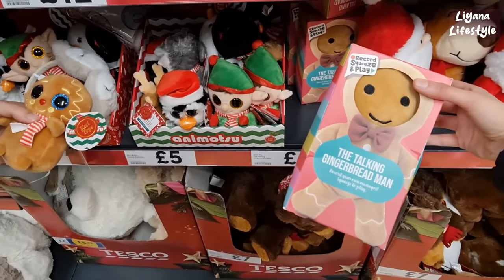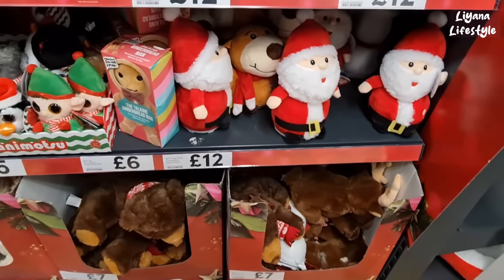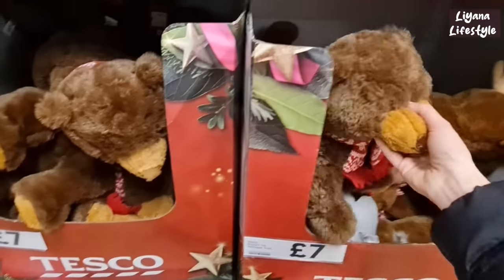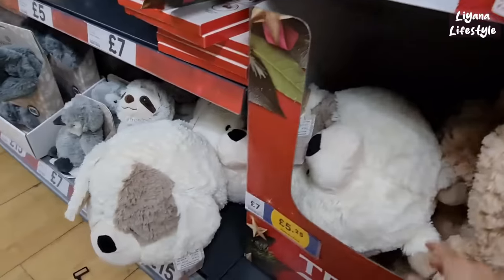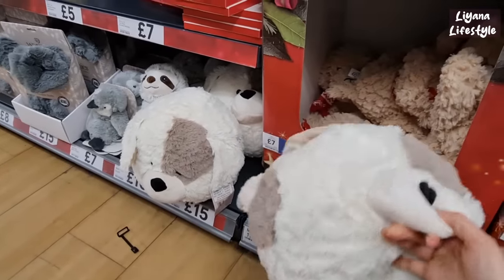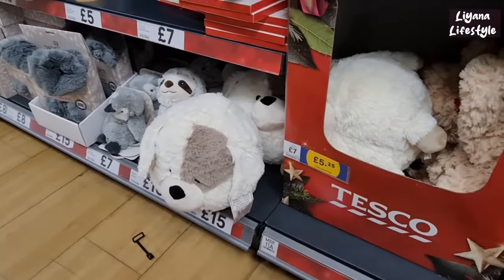We've got the talking gingerbread man — record your own message, squeeze to play, it's only £6. These are £12 — we've got reindeers, snowmen and Santas. These are only £7, they're quite big. And then we've got these as well — they're quite unique, quite heavy too. That's where they're from — £15.